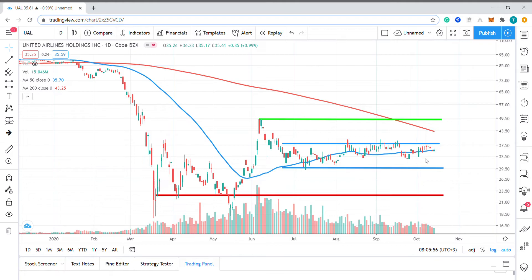What we're looking for today is a breakout on either side of this range, after the company reported its third quarter earnings, where both earnings and revenues fell short of analyst forecasts.